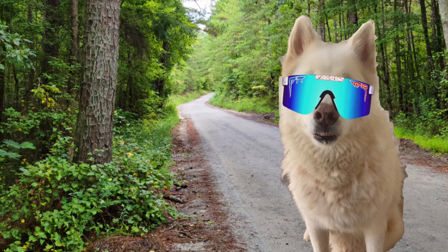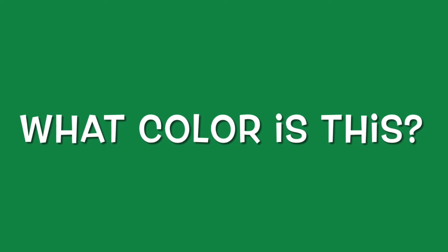Wow! We are halfway through the colors, and you are doing so good. Keep it up. All right. Here's the next color. Can you guess what it is? It's green. Good job.